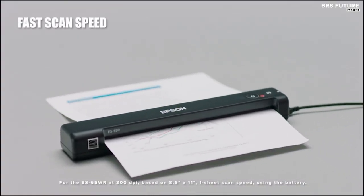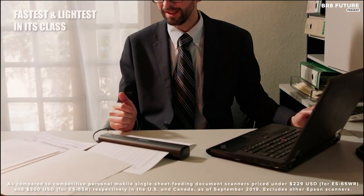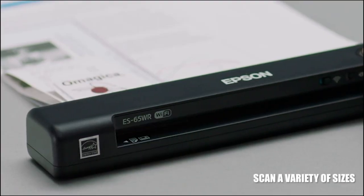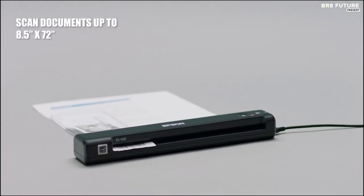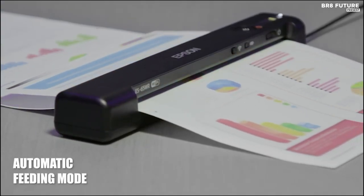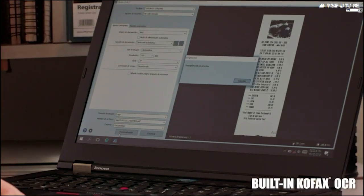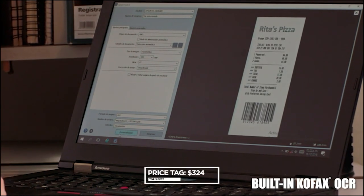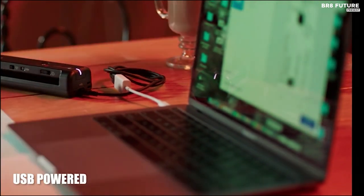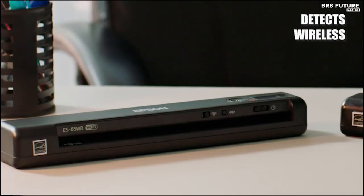It scans directly to tablets, the cloud, PC, or Macs. With single-page scanning in as little as 4 seconds, its automatic feeding mode ensures continuous efficiency. This versatile scanner accommodates a wide range of documents, from everyday receipts to extra-long pages up to 8.5 by 72 inches. Users can easily export data to popular software such as QuickBooks and Excel CSV, while storing images and data in Dropbox, Evernote, or Google Drive. Priced at US$324, the ES65WR includes Nuance Power PDF for Windows and PDF Converter for Mac, enabling users to create, convert, edit, and assemble searchable PDFs effortlessly.